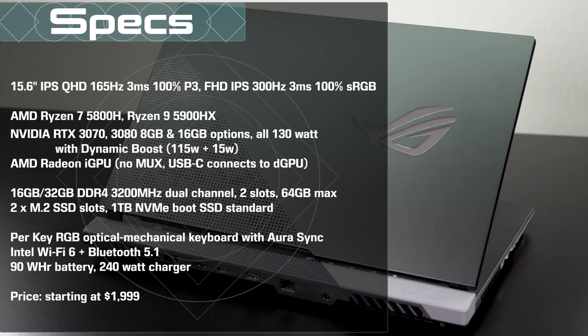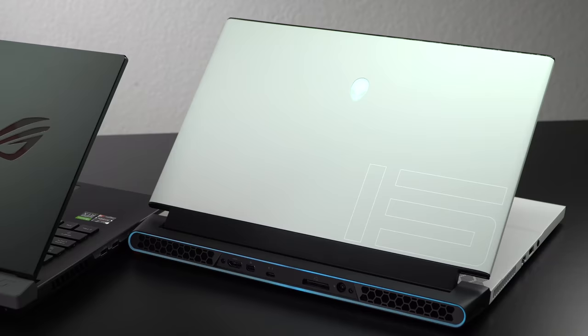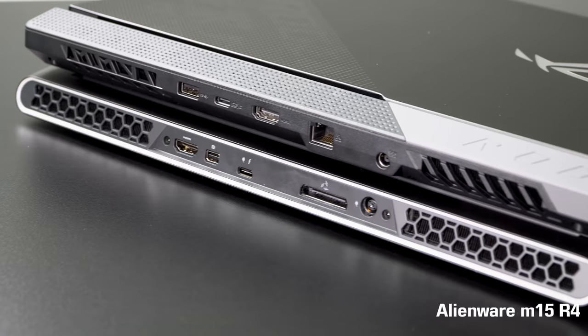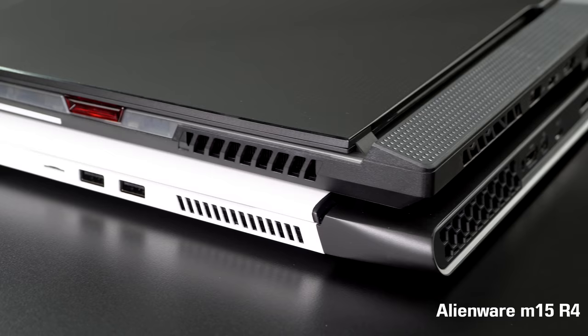RTX 3000 series graphics from the GeForce line — obviously the latest generation. These are still hard to find; it took me months of hunting to find one at a retail store. This is not a review loaner from Asus. There are shortages of both Ryzen CPUs and NVIDIA latest-gen GPUs, and hopefully that will ease so all of you can find one without paying scalping prices.